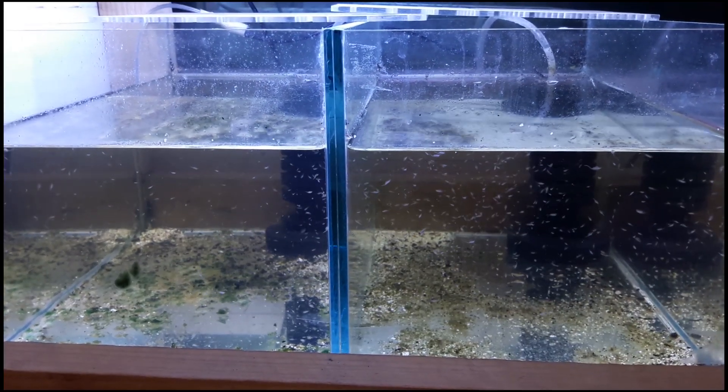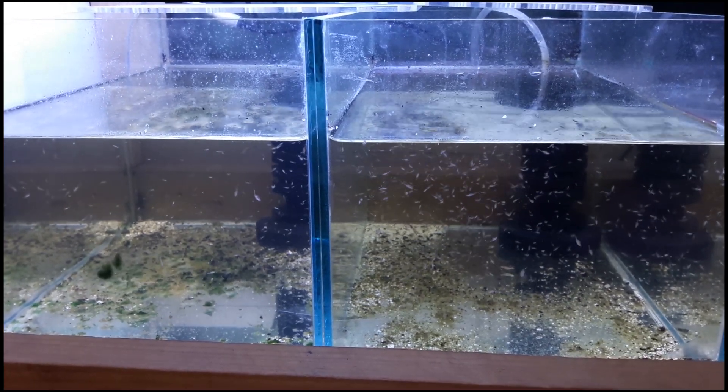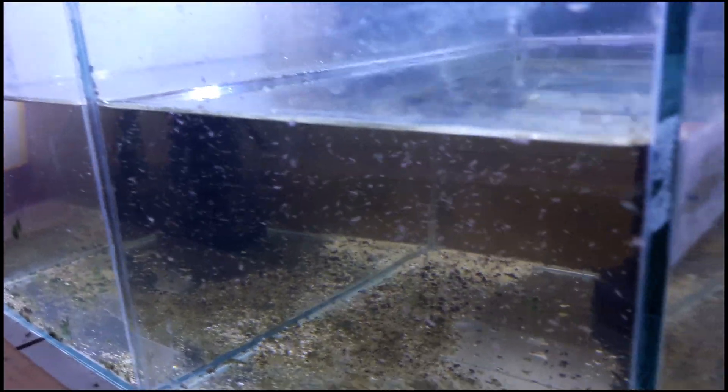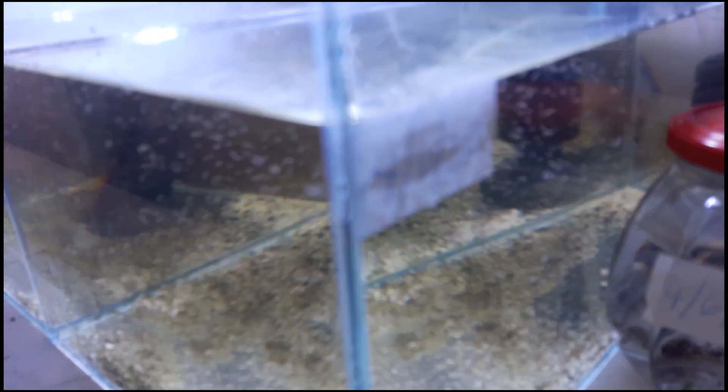Hello again lovely people! I will show you the 14 days update of my artemia culture. I'm so happy that they are growing fast and healthy. Just a recap for this final setup — if someone missed my earlier video, I'm using this configuration.